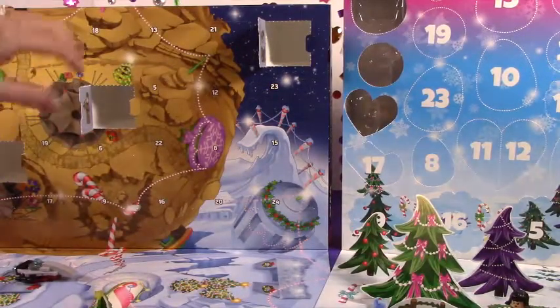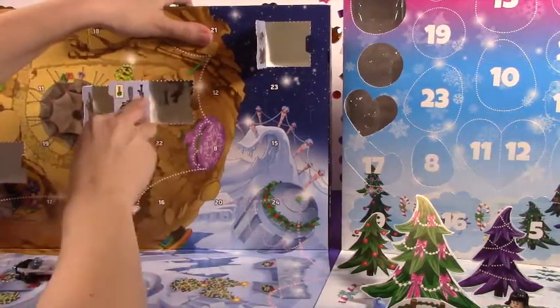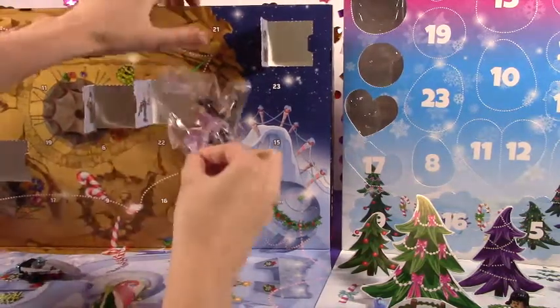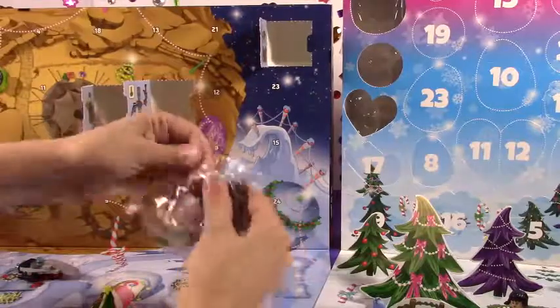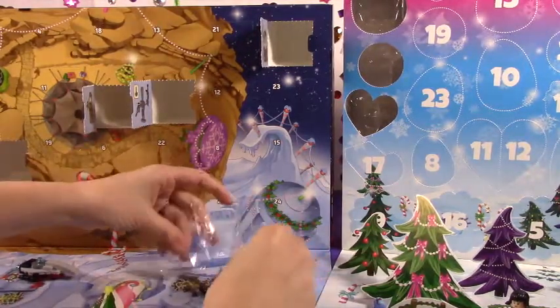Let's see if we can find Day 5 over here. Here is Day 5 on the Star Wars Advent Calendar. Oh my goodness, it's a little robot friend! Awesome. Let's get this one all nice and built up.